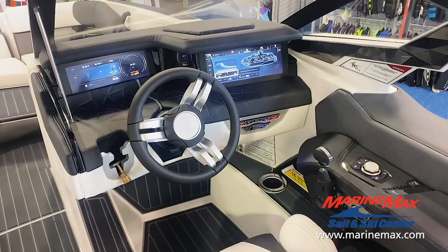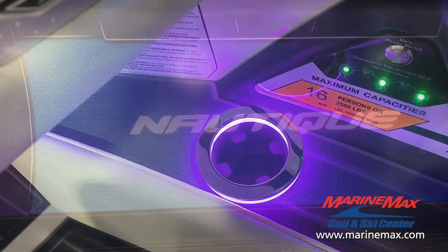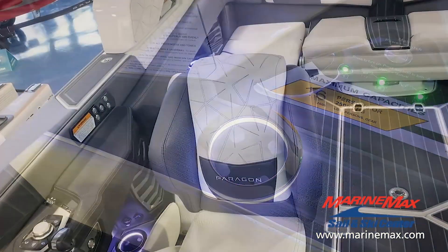Now that we've finally made it to the helm, you'll be greeted by dual-link Panray touchscreens. What's your guest's favorite color? Because with RGB courtesy lighting in all the cup holders, you have a vast array of options.